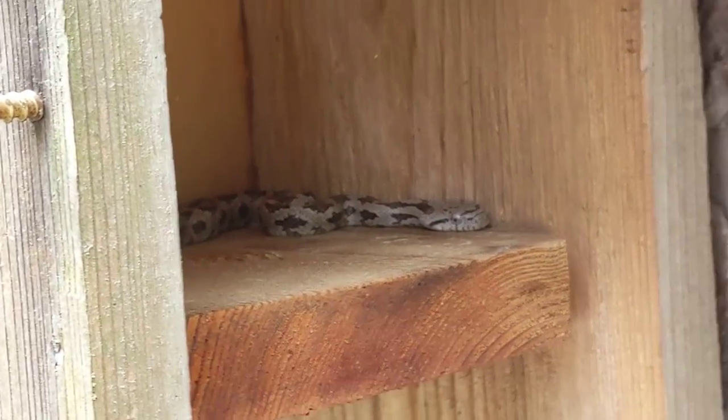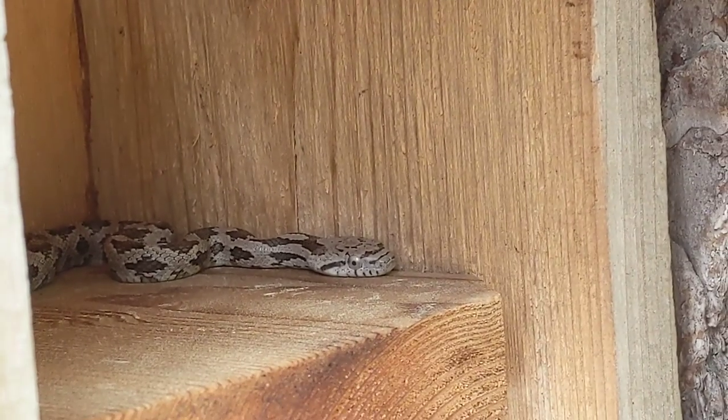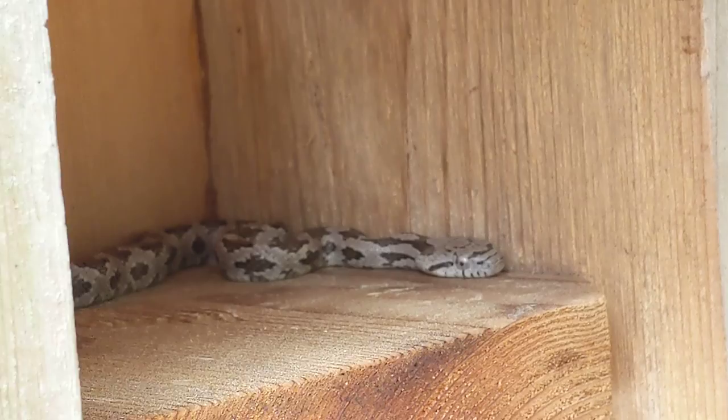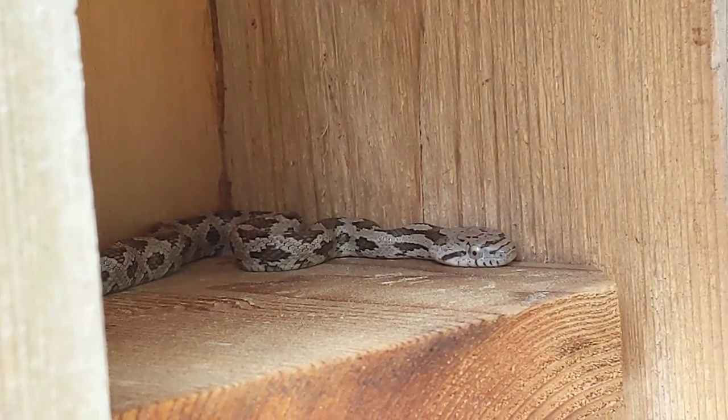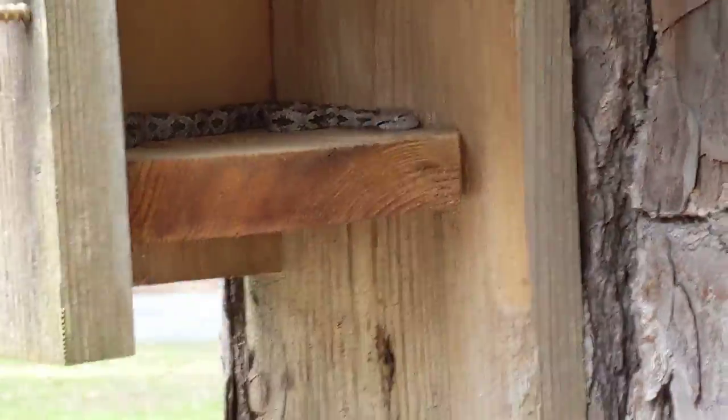Good afternoon everybody, this is Karen Martz. Alright guys, we've got a mystery on our hands. I am out in the field. I've got to remove this snake — I don't know what type it is. It could be venomous, therefore you don't want to take a chance, and I've tried looking on the phone and I can't figure it out. I hope you guys will be able to help me.